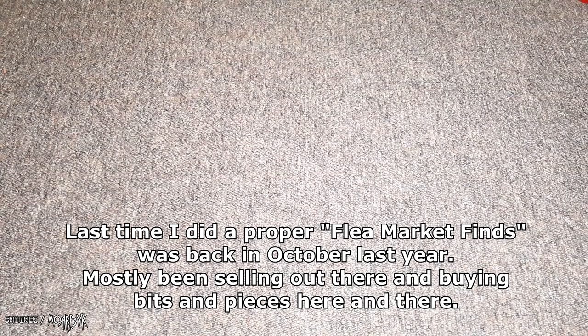Hi there, welcome to another episode of Flea Market Finds. Basically I just go to a flea market, buy some stuff, bring it home and show you all — that's the premise. I've been out to flea markets over the last few months but I really haven't found anything good, and then today I went to two markets and found some okay stuff.